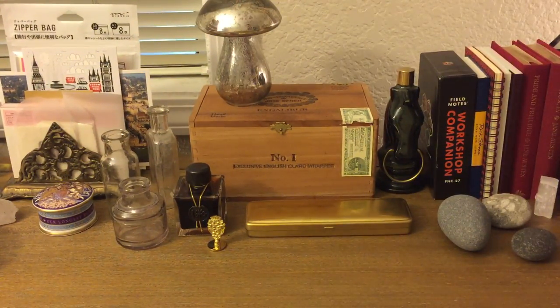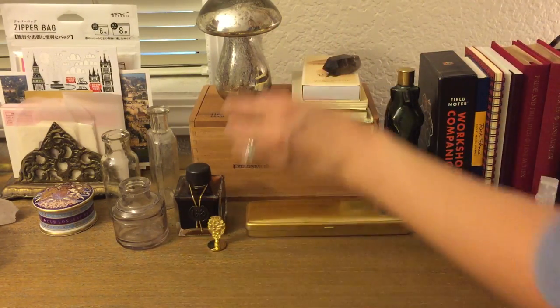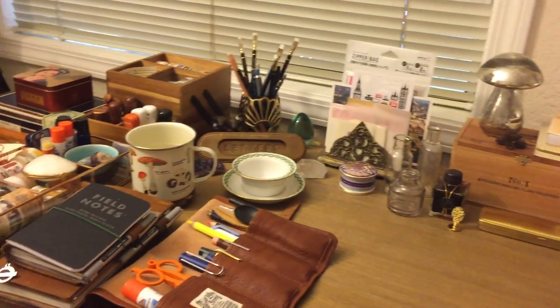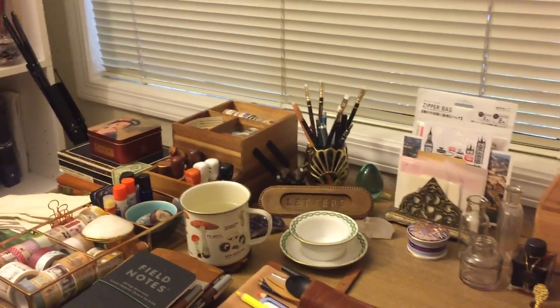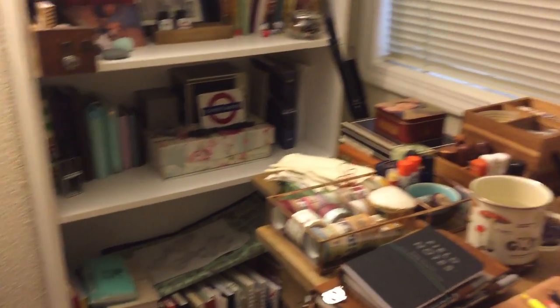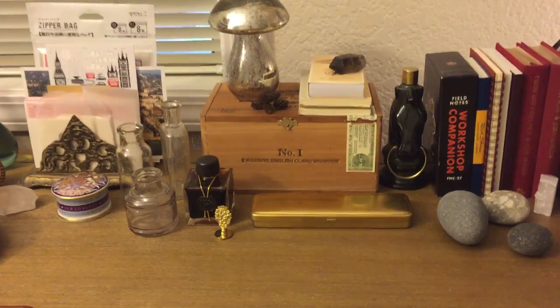I hope that was enjoyable to watch — let me know if you have any questions. I'm so excited to have finally shown you everything on my desk, so now I can actually start packing everything up. Stay tuned — I'll be doing a bookshelf tour pretty soon where I store most of my journals. Hope you guys enjoyed watching, bye!